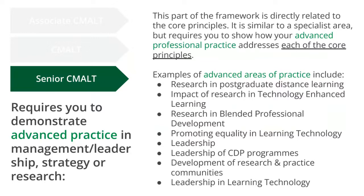Senior CMALT has one additional section, making it the largest portfolio. This focuses on advanced professional practice that addresses each of the core principles. Indicative examples include research in blended professional development, leadership, or promoting equality in learning technology. Unlike the specialist area, Senior CMALT candidates must demonstrate not only the example of their work and its impact, but also how it relates to each of the core principles — which is one of the most challenging aspects of Senior CMALT.